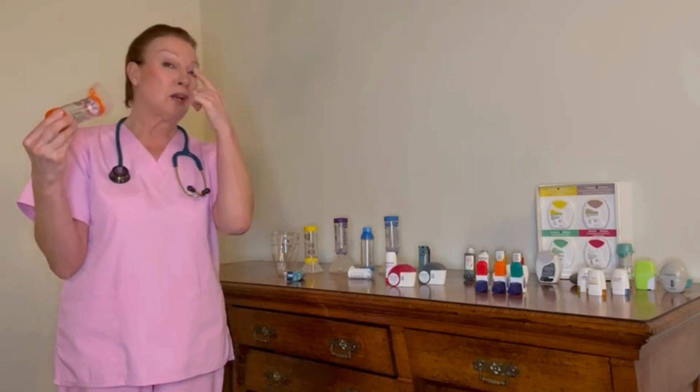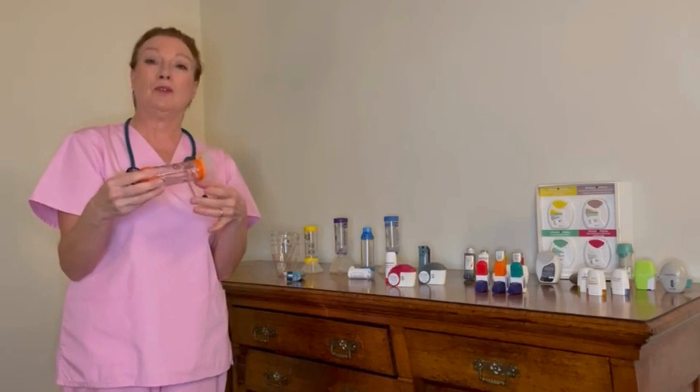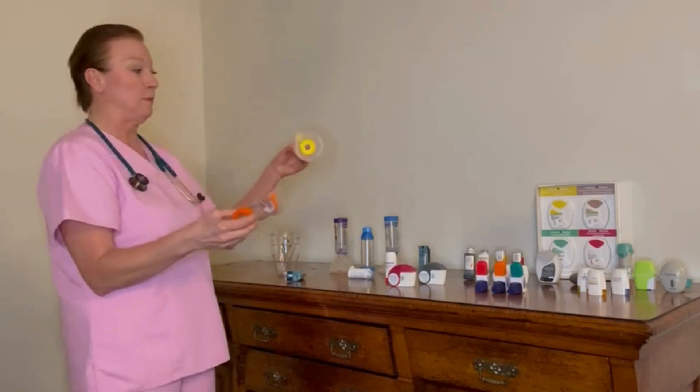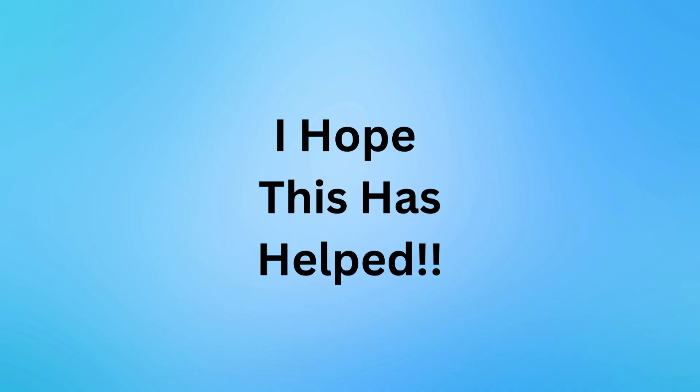The mask should be big enough to go over the nose and the mouth. If it isn't, you need to go back to your prescriber, your asthma nurse, or your physician to get the next size up that would fit properly over the nose and mouth.